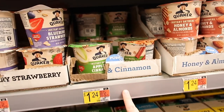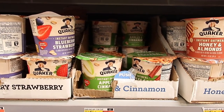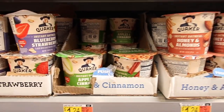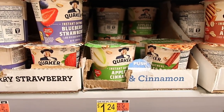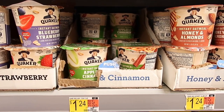Next are these cups for $1.24. We have a $0.65 rebate with Ibotta, so you'd get these for just $0.59 — a great little go-to item.